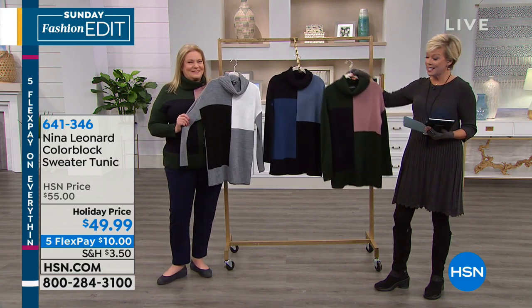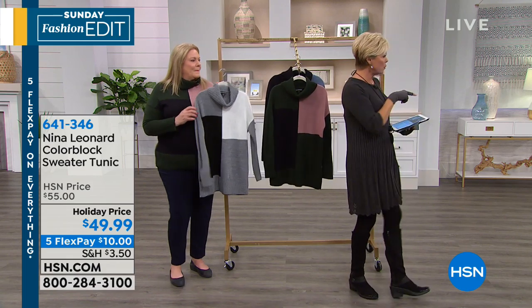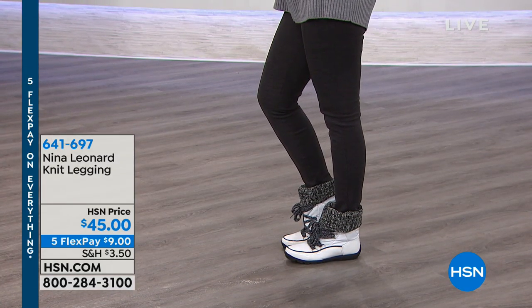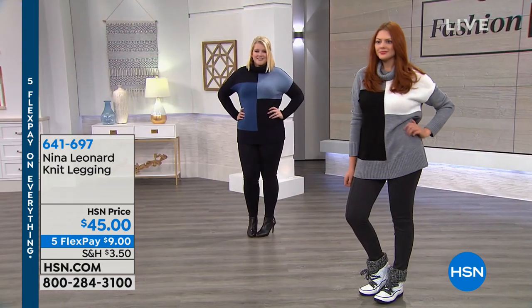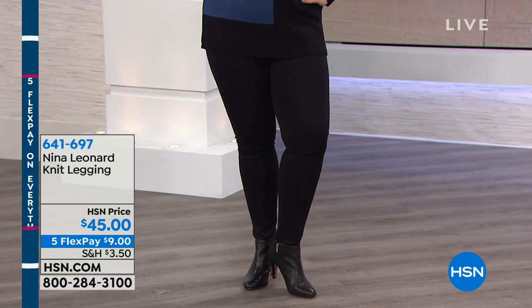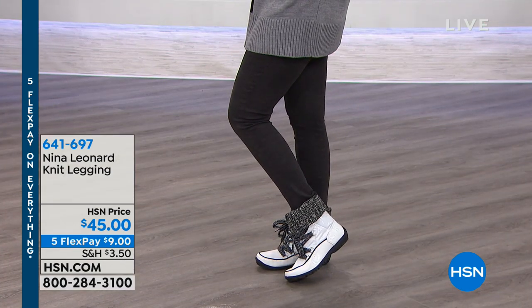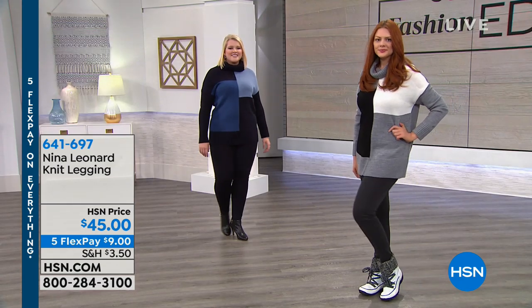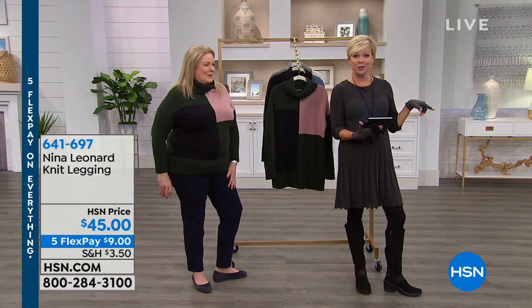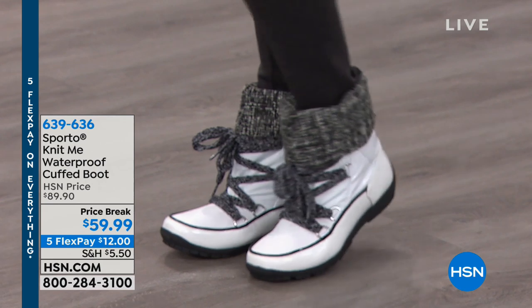Treat yourself to whatever you love — call 641-346. But it is kind of last call, so good luck. $10 on a flex — you choose which credit card, and we'll get this off to you in a couple of days. Great cold-weather sweater. The leggings are available too — both gals are wearing them. They're super awesome at $45, or $9 on a flex. We have charcoal, black, and navy, with a little stitch striping down the front that gives a beautiful vertical line and aids in fit and flexibility. Then we're moving to the Sporto Knit Me Waterproof Cuffed Boot.